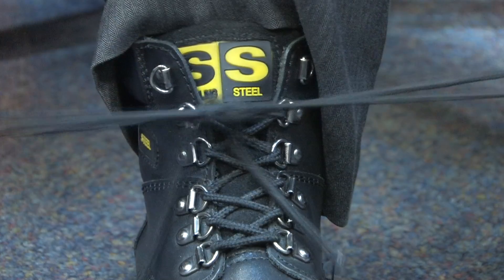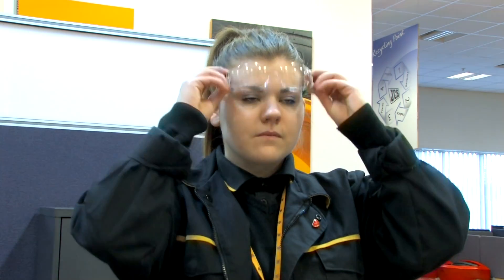Before we set foot on the shop floor we have to wear the right safety clothing. We need to wear safety glasses, hearing protection, protective work wear and safety shoes. Some areas need extra PPE but there are signs that tell us what to wear.